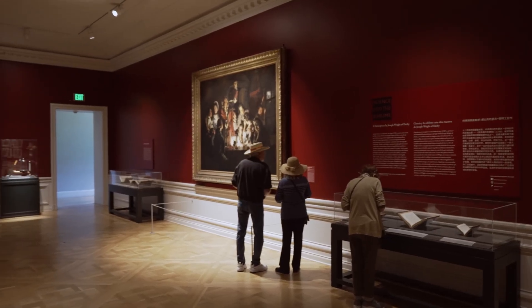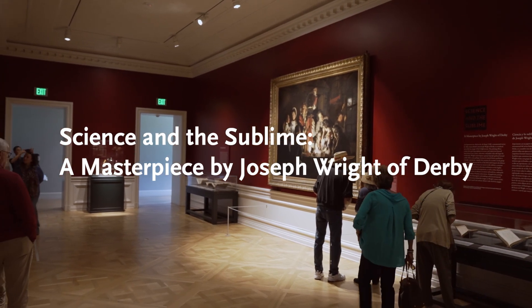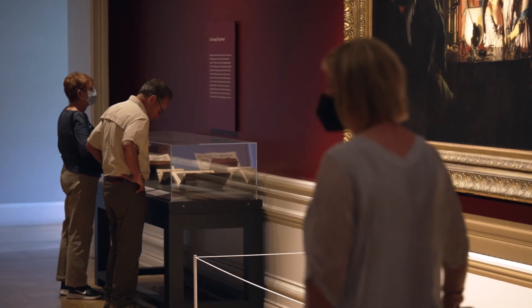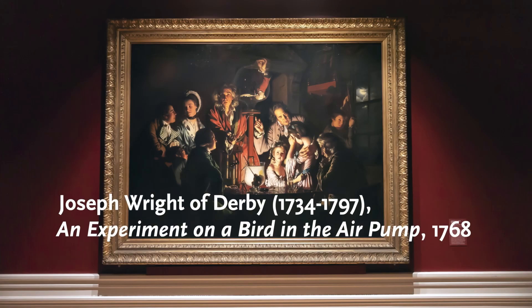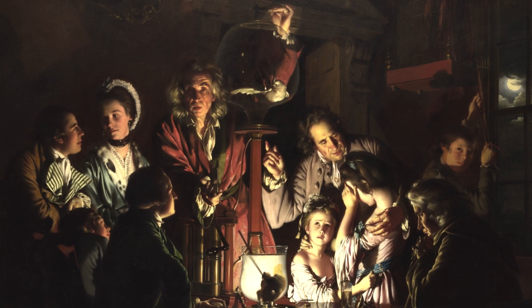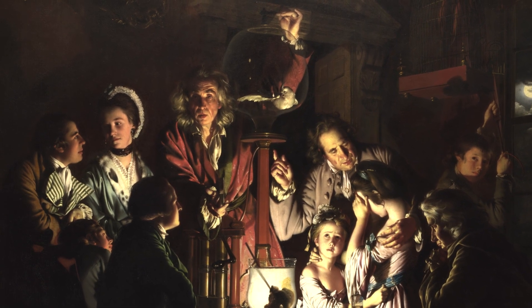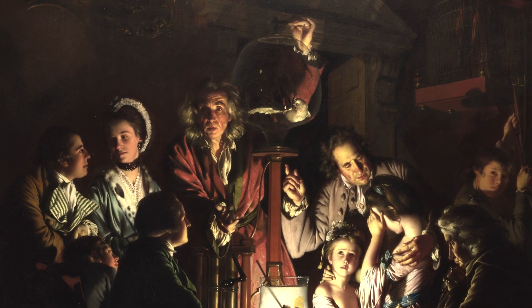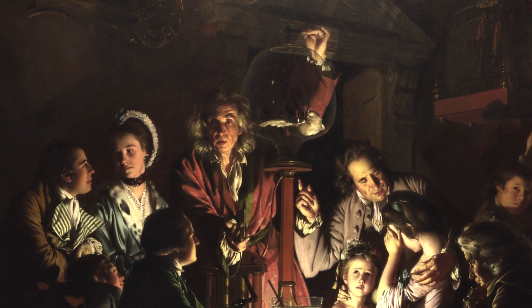It's part of the exhibition Science and the Sublime, a masterpiece by Joseph Wright of Derby, which combines 15 objects from the library and art collections with the borrowed painting An Experiment on a Bird in the Air Pump. In the painting, an itinerant scientist is demonstrating the nature of air by putting a live bird inside a vacuum. By removing the air from the glass chamber, the bird will perish; by letting the air back in, the bird survives.